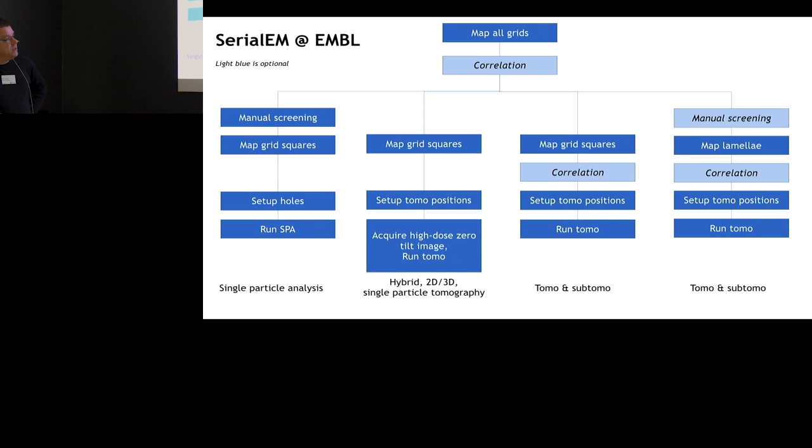Recently, with Julia Mahamid's group starting and also the Bhatt group, we're doing this on lamella now from the Arctis. If we get lamella from the Arctis, you might want to do some manual screening, map the lamella, maybe a correlation, and set up. Those are kind of the recipes.